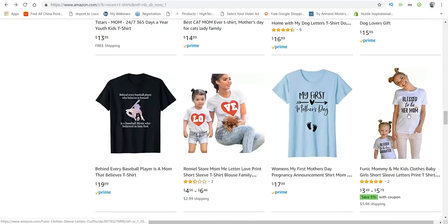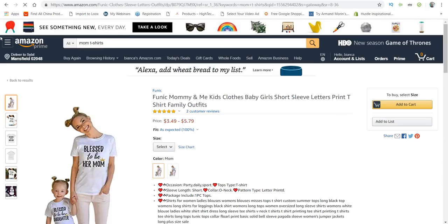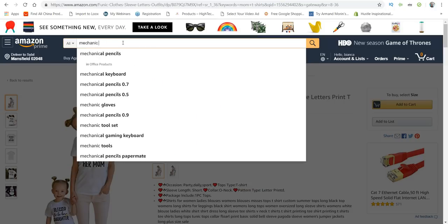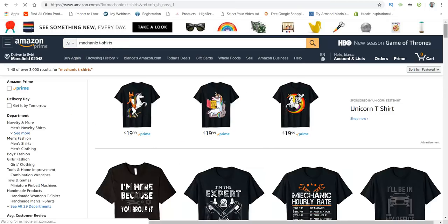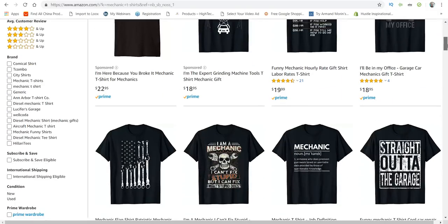'Blessed to be her mom' paired with 'Blessed to be her daughter' — this could definitely be a winner. All you would have to do is change the font. Let me check on mechanic t-shirts on Amazon — they have a lot of mechanic t-shirts here with great designs.